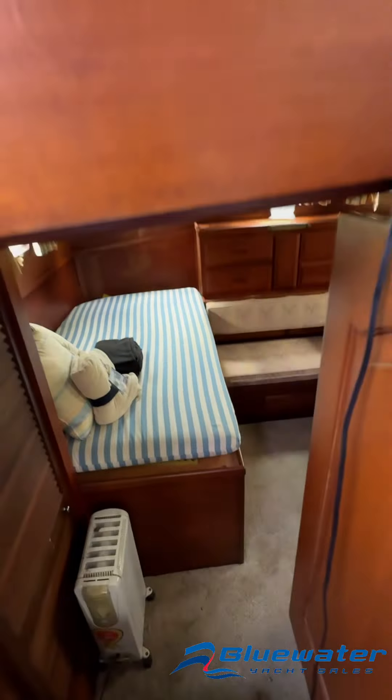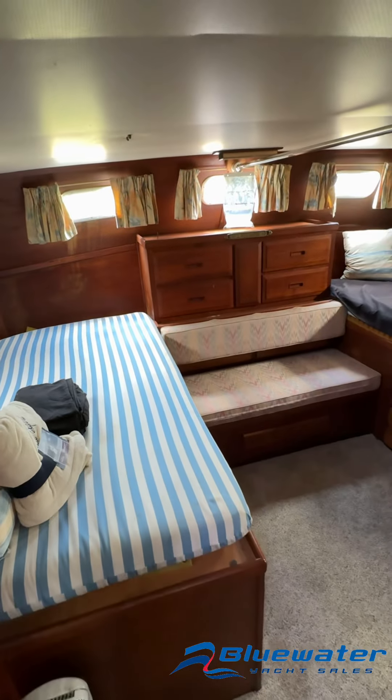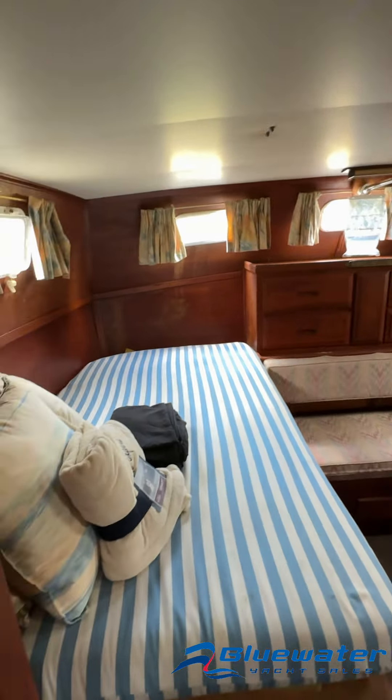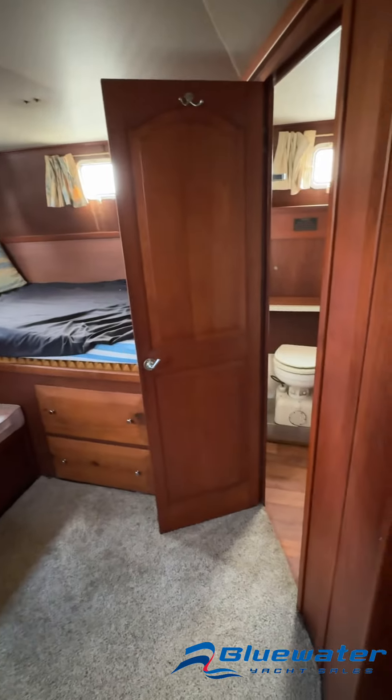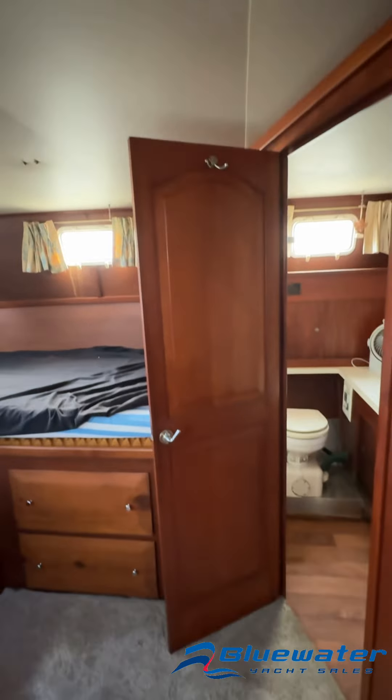Moving in here to the aft stateroom. This boat has the twin bunk setup. Storage all around as you can see.